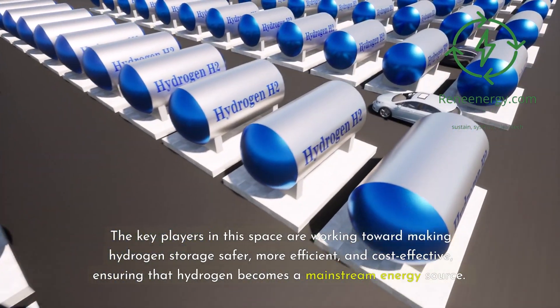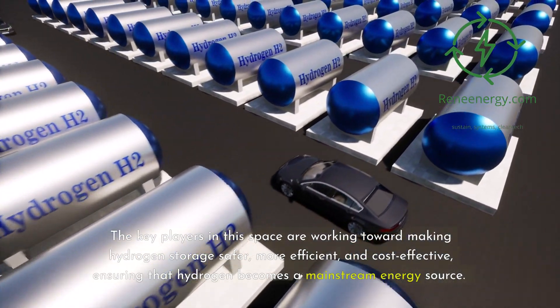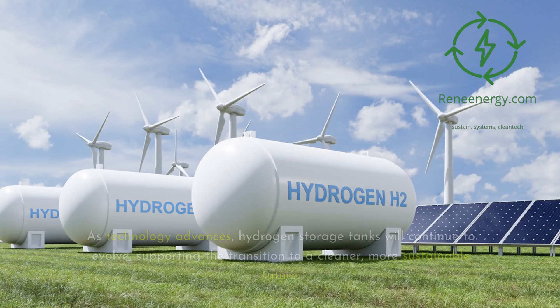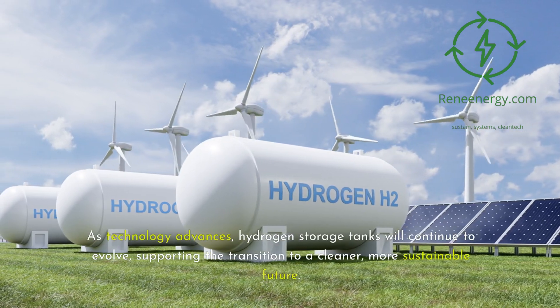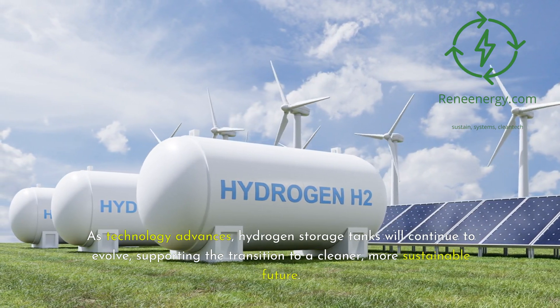The key players in this space are working toward making hydrogen storage safer, more efficient, and cost-effective, ensuring that hydrogen becomes a mainstream energy source. As technology advances, hydrogen storage tanks will continue to evolve, supporting the transition to a cleaner, more sustainable future.